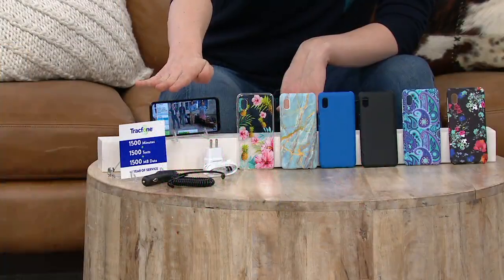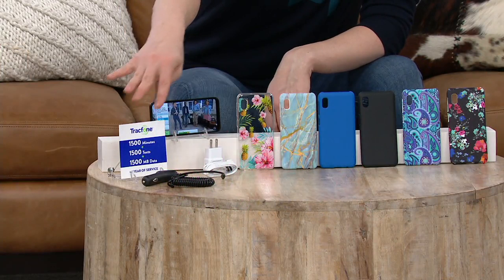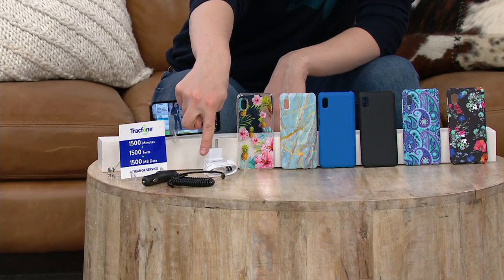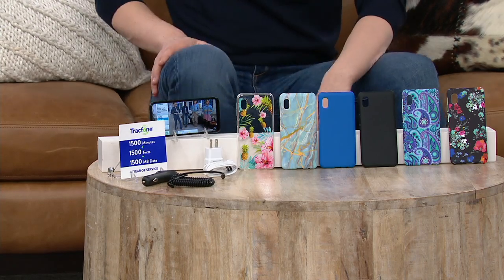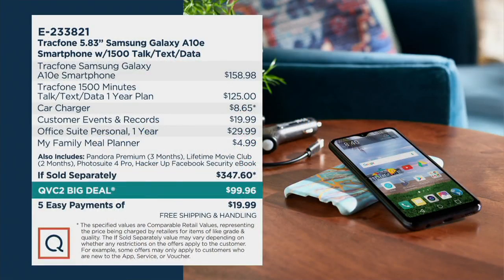You get the phone, you get your case, you get your charger and your minutes, and we're even including the car charger as well. Altogether, if sold separately, that's a $347.60 value. Today we're going to put $247 back in your pocket, and give it to you on five easy monthly payments of just $19.99.